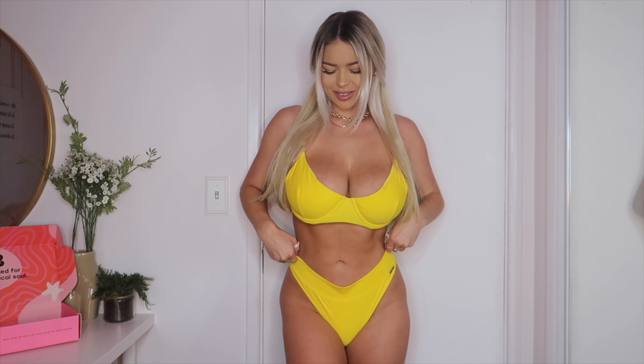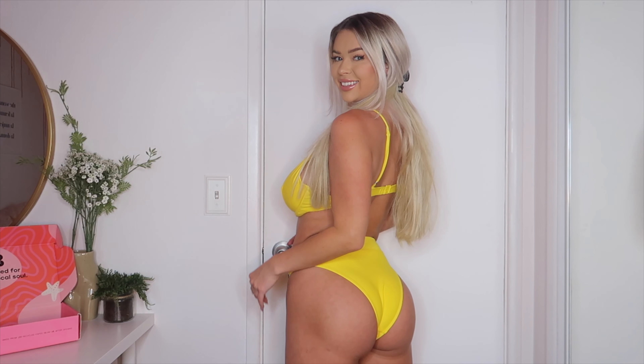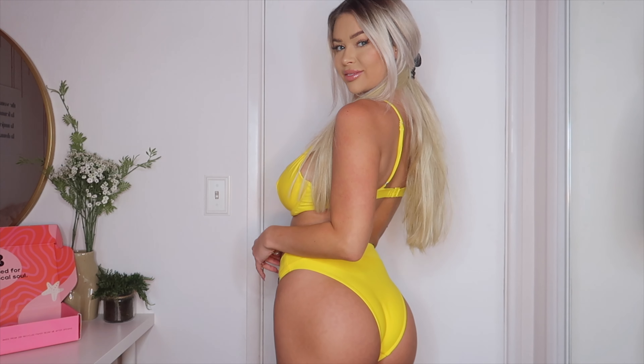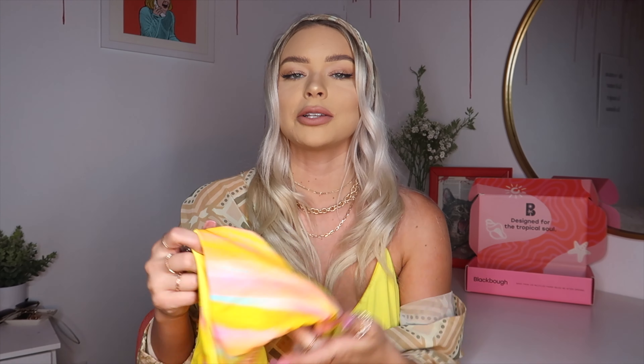Moving on to the Delilah Bottoms — these ones really have my heart. These were the bottoms where my legs just look the longest because of the high leg cut, and it's also high waisted, so it really sculpts and elongates your body. It comes with a tie in the front — I've tied it two different ways, all on one side or in the middle. I love how unique these bottoms are and this color is just beautiful for spring and summer.